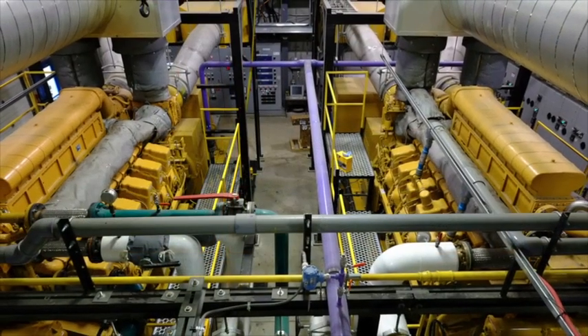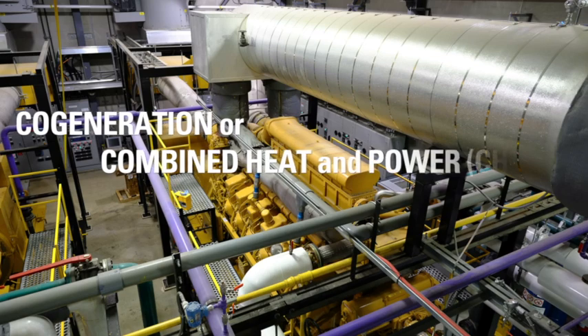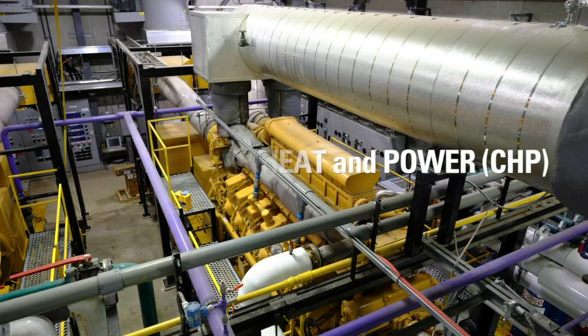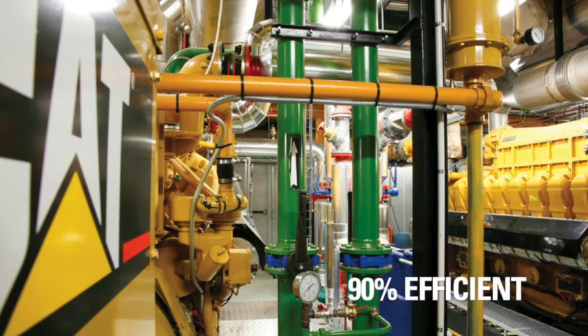Once a community builds its thermal energy network, the next step is to connect distributed power generation plants that generate electricity for the local grid and recover waste heat that is used in the community. This is known as co-generation, or combined heat and power — CHP. Generally, CHP plants are up to 90% efficient in converting fuel into useful energy.